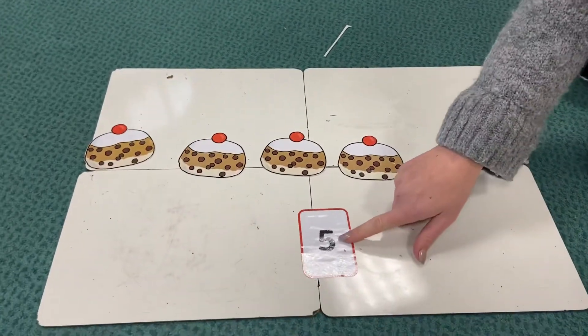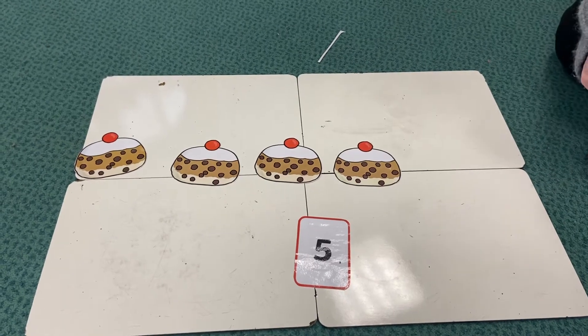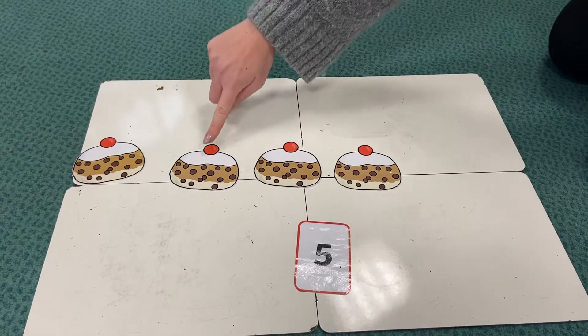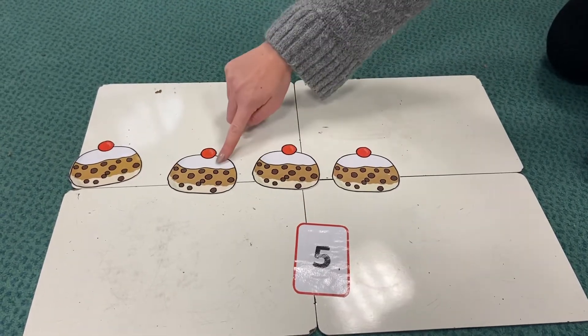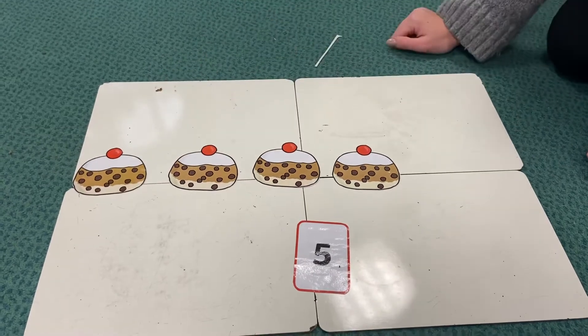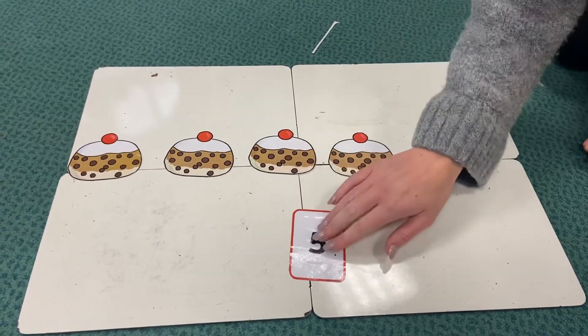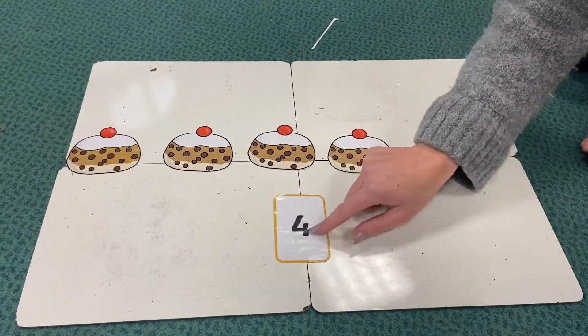So we haven't got five buns anymore, have we? Shall we count to check how many we've got left in our bakery? One, two, three, four. Did you see that I touched each bun as I counted to make sure that I counted correctly? So we've got four buns, so I need to find the number four. There we go, four buns.